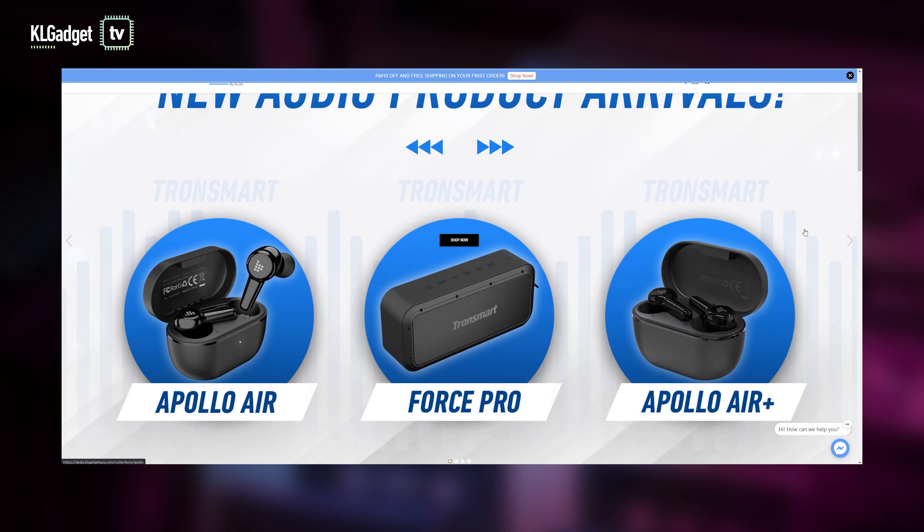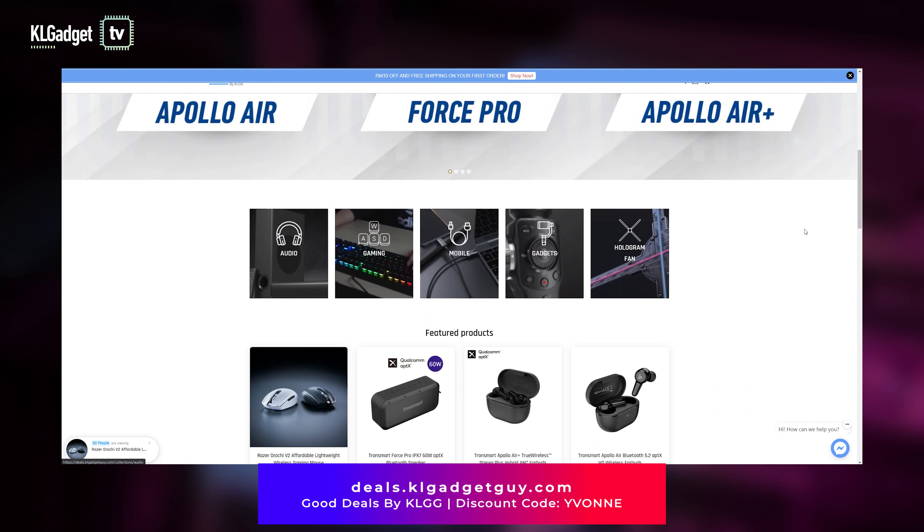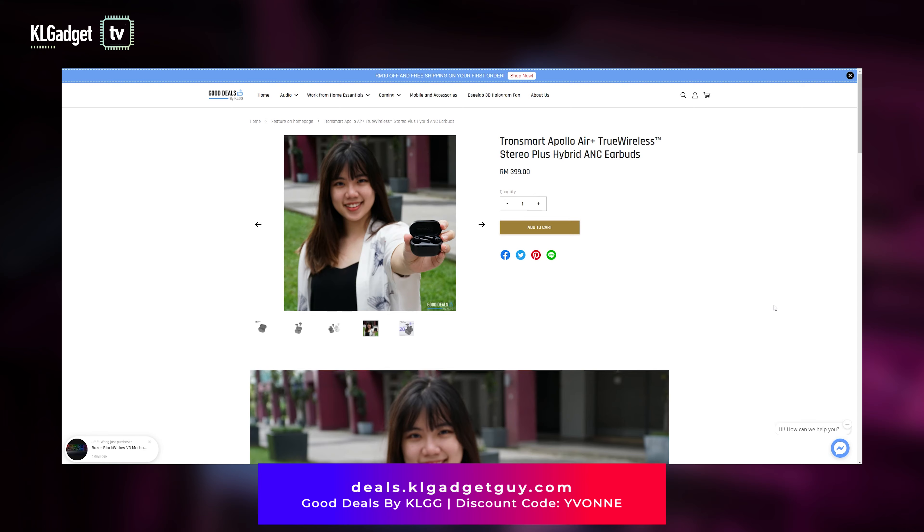Before we start, this video is brought to you by Good Deals by KLGG, our official e-store where you can get all kinds of awesome gadgets. For an extra 5% discount, you can use my discount code Yvonne at checkout. Visit the link below for more information.